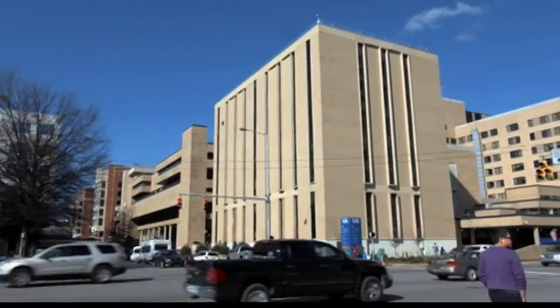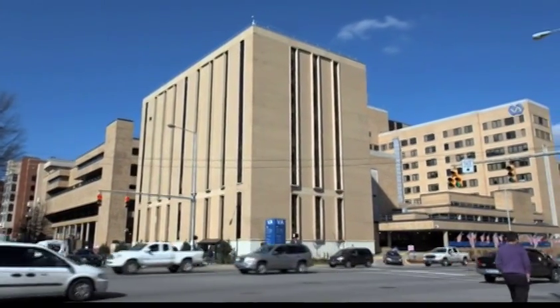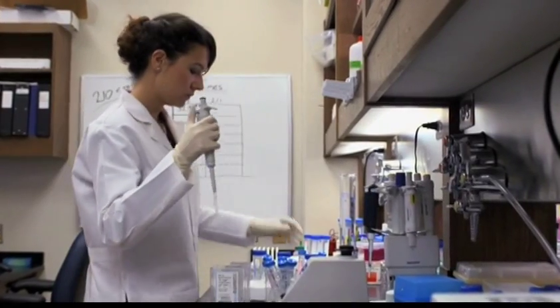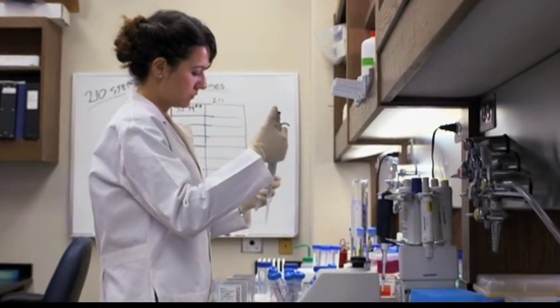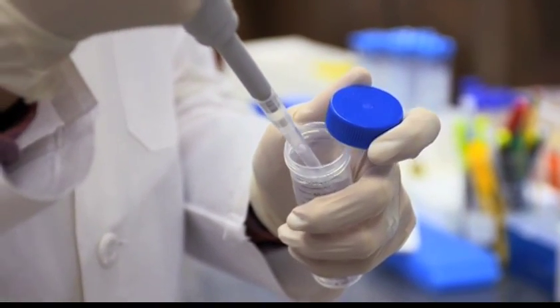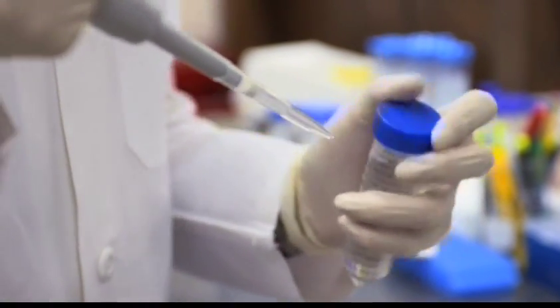Dr. Allman says VA and the University of Alabama, Birmingham, have complementary strengths and resources, and their partnership on studies like this one enables VA to do more research, offer better programs, and provide even better care for their patients.